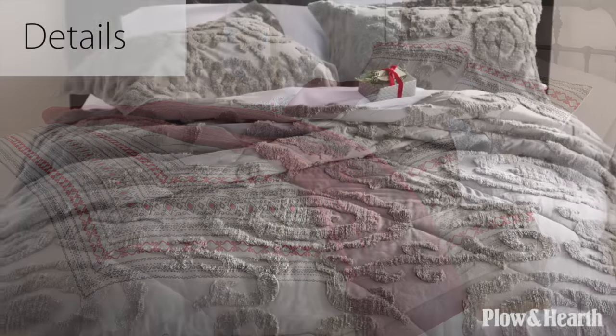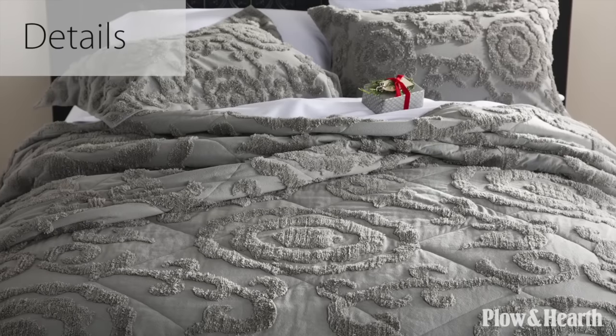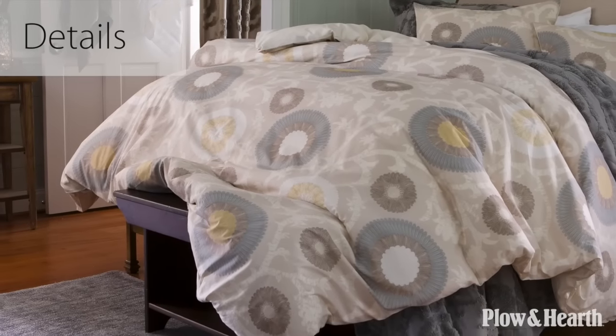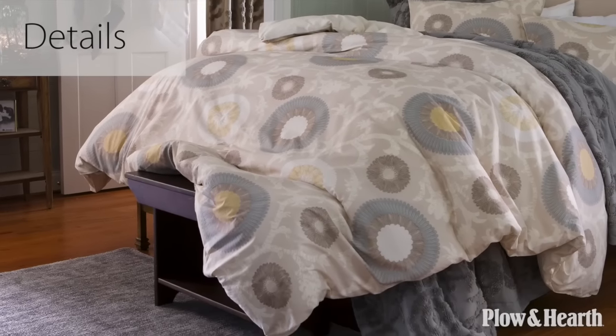Some great examples of this are embroidery, ruffles, applique, and crewwork, the chenille quilts, and the duvet covers which have hidden button closures and inside corner ties to secure to the comforter. We also offer sheets, blankets, and accents such as detachable bed skirts.